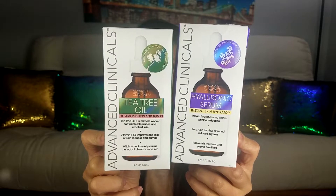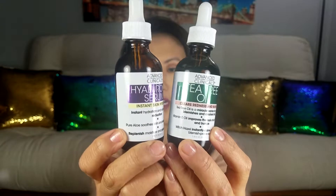The two items I'm talking about are from both the same company. They are both by Advanced Clinicals. The boxes they came in are these two boxes right here. I've already taken them out, but I saved the boxes just for you guys so you know what they look like. The actual products are these two right here. The product on my left hand is a tea tree oil, and the product on my right hand is your hyaluronic serum.